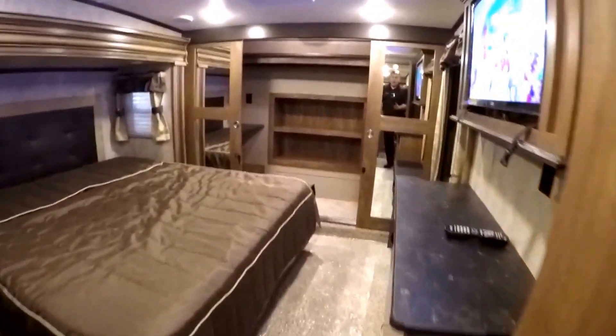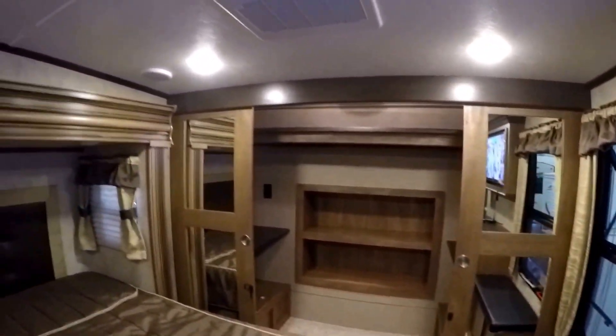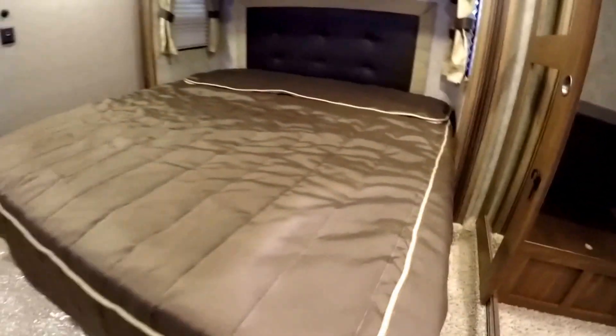We'll work our way into the master bedroom. Just a ton of storage up front. Got our second air conditioner right there. And then we've got our king size bed.